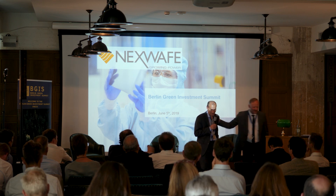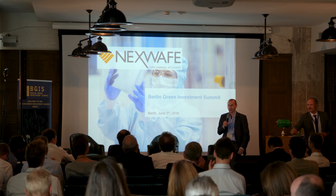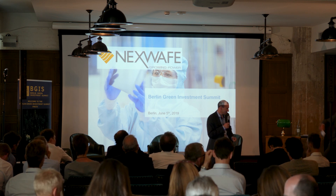Thank you, Klaus. Hello, glad to be here.